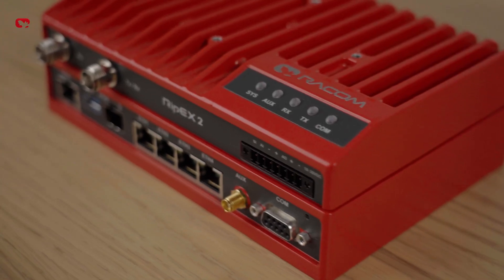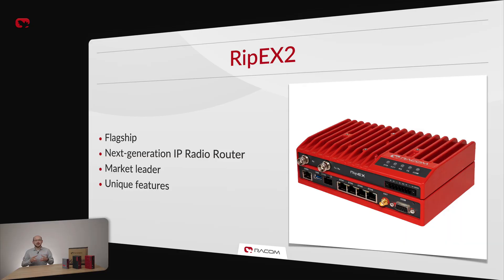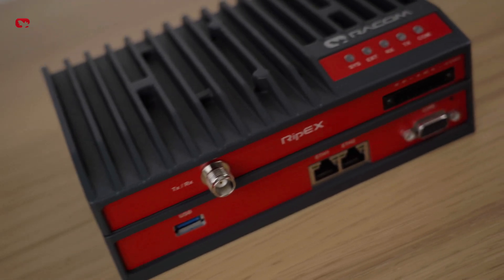RIP-X2 is the true central point of a remote station, taking care of sophisticated routing and security across a wide range of its interfaces, including not only radio and ethernet, but also optical and cellular. This is one of the many reasons RIP-X2 is currently a radio router market leader. The newest addition to the family is RIP-X2E, our budget flagship. It is built on the same platform as RIP-X2, but we have thoughtfully stripped down some features to make it more affordable.